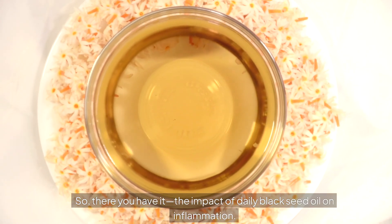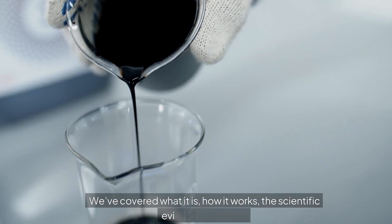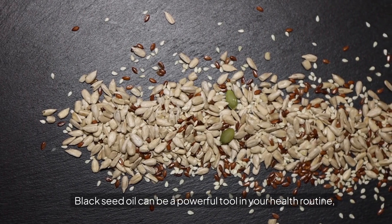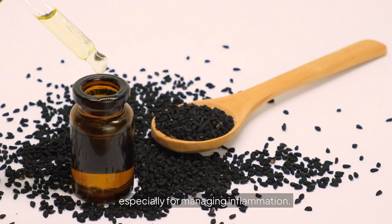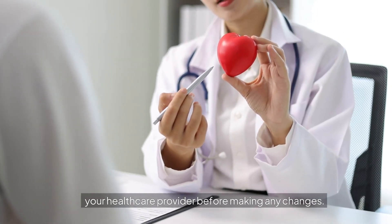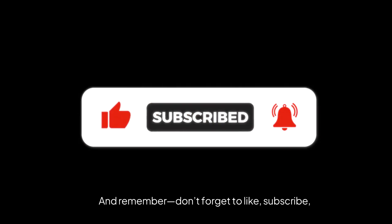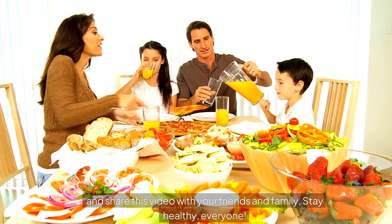So there you have it — the impact of daily black seed oil on inflammation. We've covered what it is, how it works, the scientific evidence behind it, how to use it, and the potential risks. Black seed oil can be a powerful tool in your health routine, especially for managing inflammation, but always use it responsibly and consult your healthcare provider before making any changes. Thanks so much for watching. Don't forget to like, subscribe, and share this video with your friends and family. Stay healthy, everyone.